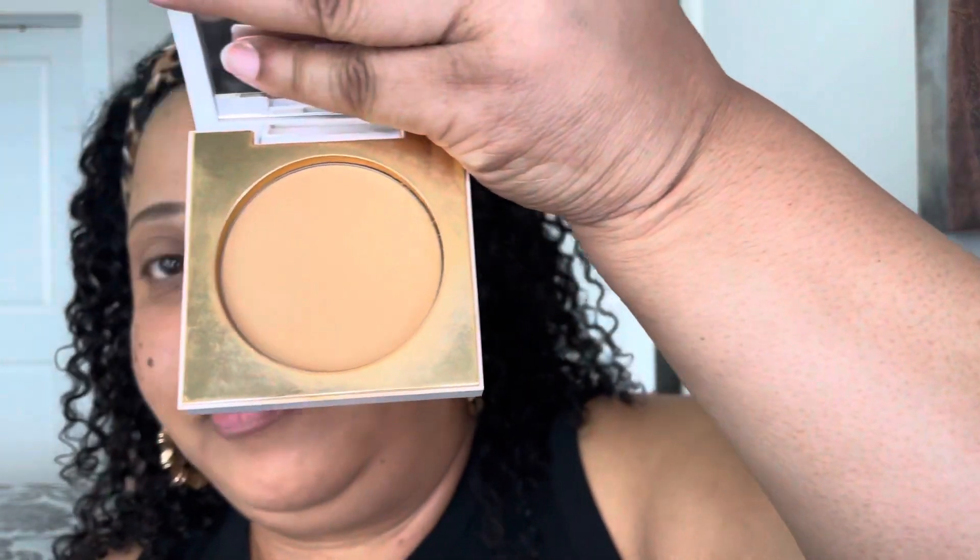I got the shade Medium 33W. This retails for $11 either on the ELF website, at Target, or at Ulta. I compared the shade to my Fashion Fair pressed powder in the shade Golden Luxe. When I swatched the ELF it's kind of powdery — this is the ELF powder and it does come with an applicator sponge.